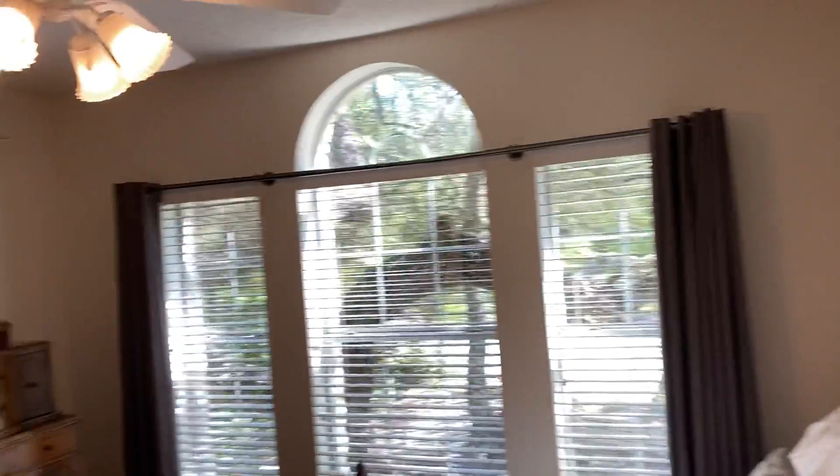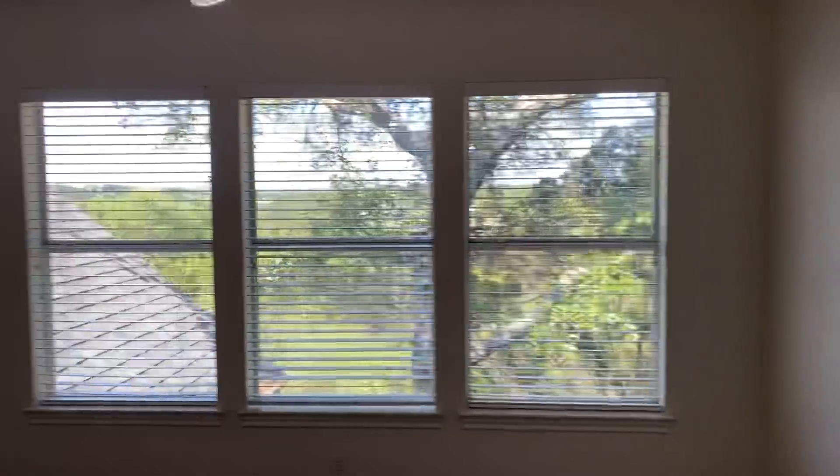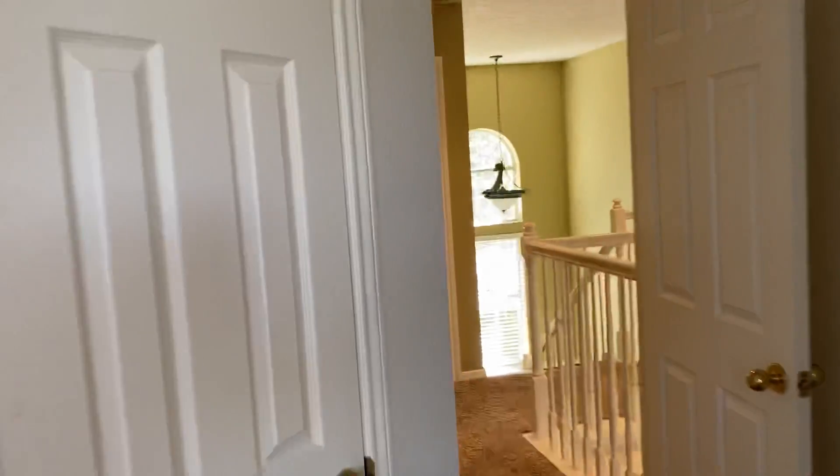Got a couple bedrooms here on the right. Nice room, good lighting, great furniture pieces. Nice little sink set up — jack and jill bath with tub and shower, toilet, another sink, some cabinets. Another bedroom through there, closet right here.